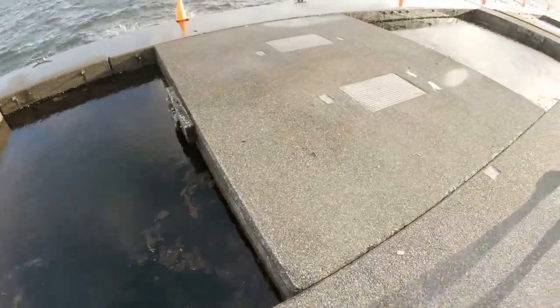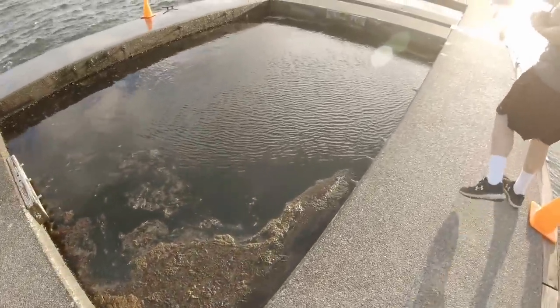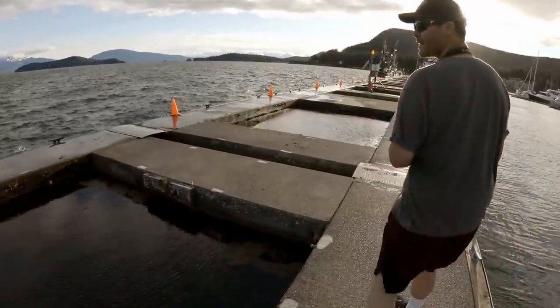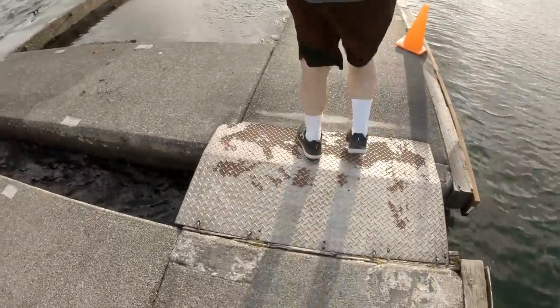You have to be careful not to fall in these holes either. I think they planned to grate over them at one point, like on the very end, but the money ran out or they just haven't gotten that far yet.